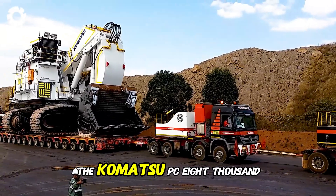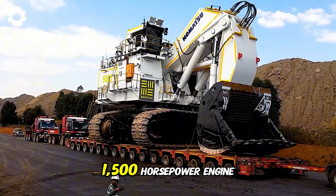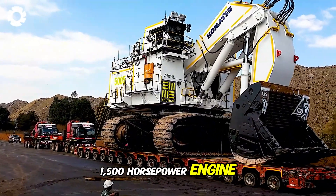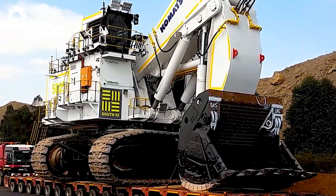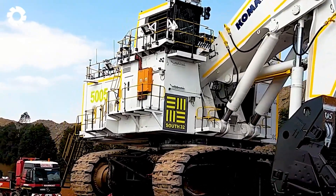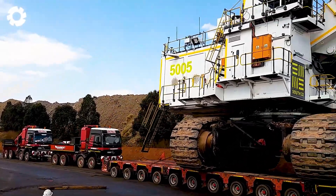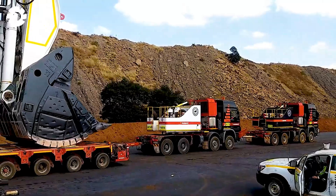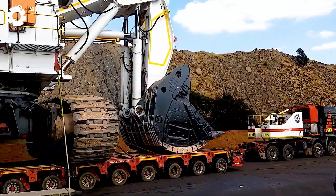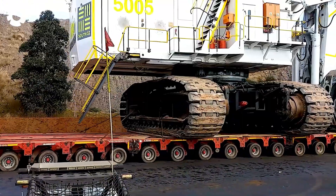The Komatsu PC-8000, featuring a powerful 1,500 horsepower engine, along with an advanced lifting and moving system on the lowbed Mamoe platform, offers a flexible and efficient solution. The machine operates effortlessly across all terrains, meeting job requirements quickly and precisely.